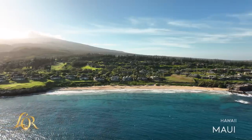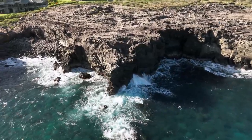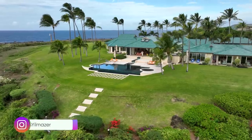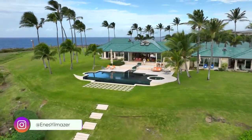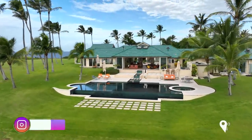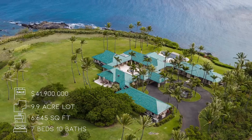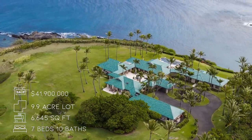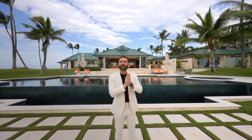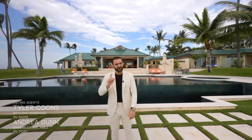Thanks to Lore Coffee for sponsoring a portion of this video. Hey everyone, welcome to another episode. This week we're touring the stunning 9.9 acre estate located on Havela Point within the famed Kapaloa Resort here in Maui. This one features seven bedrooms, ten bathrooms, on the market for $41.9 million. With that asking price, it is the most expensive home for sale in the state of Hawaii. Big thanks to the listing agents Tyler Koons and Andrea Dunn for making this tour possible. Now let's begin our tour.